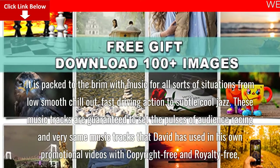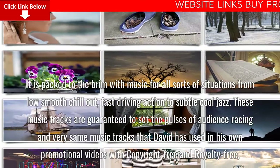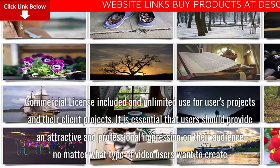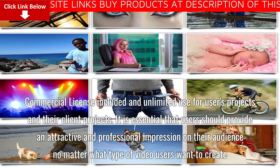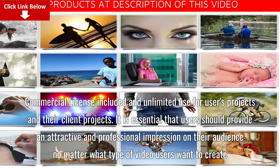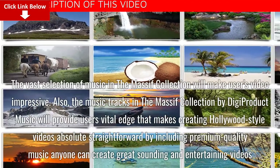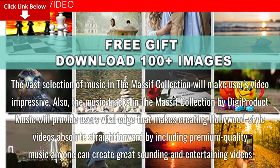These are the very same music tracks that David has used in his own promotional videos, with copyright-free and royalty-free commercial license included and unlimited use for users' projects and their client projects. The vast selection of music in the Massive Collection will make users' videos impressive.